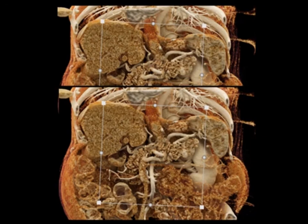So let's now look at common benign tumors. Let's take a few-minute break and we'll come back and do part two on common benign splenic tumors. Get some coffee, stretch, and I'll see you right back here.